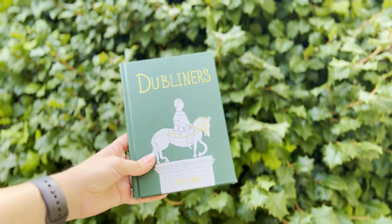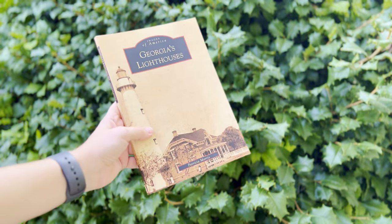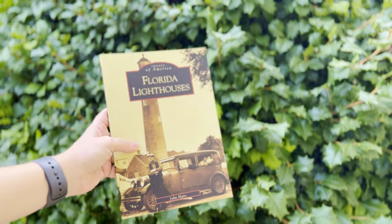And of course, in Galway, Ireland, I bought books by James Joyce and Oscar Wilde. I've also purchased historical books for several locations to keep those memories. You can find these just about anywhere in the U.S.